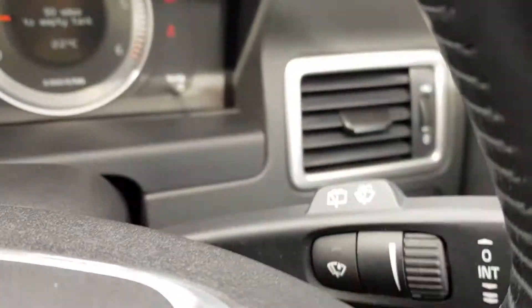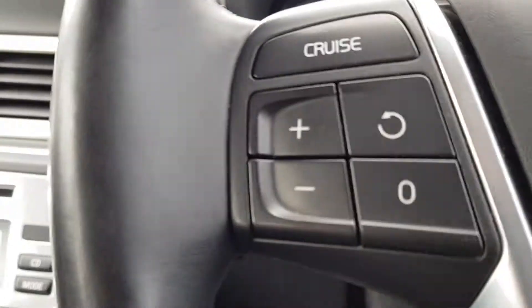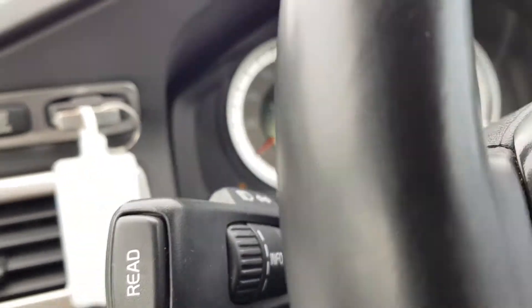You've got your window wiper stalk here for front and rear. You've also got cruise controls here and your indicator stalks.